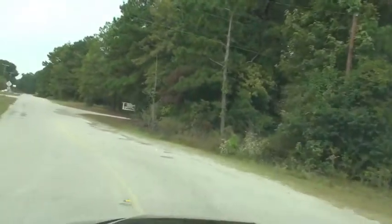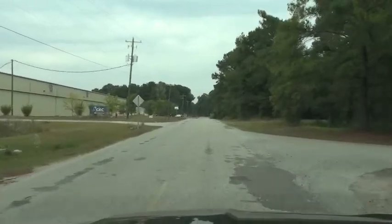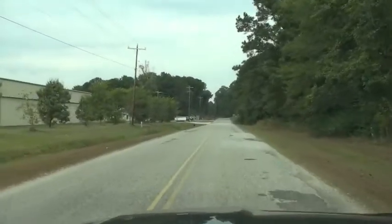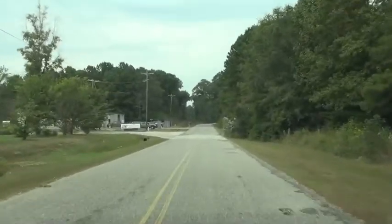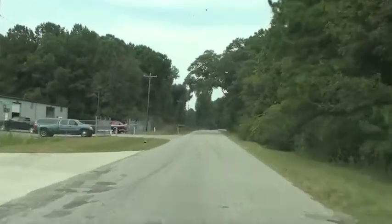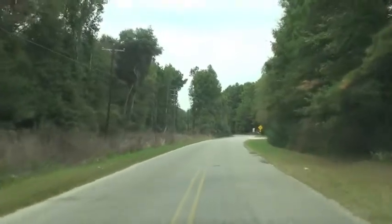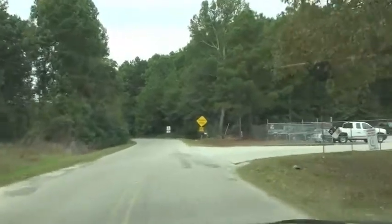Interstate I-26 is on our right. This is an industrial area. CC Warehouse is here. We're passing Flint — you've seen Flint from the Interstate. Interstate is on our right-hand side. This area is all zoned light industrial as part of Berkeley County. Here's the Sunbelt operation.